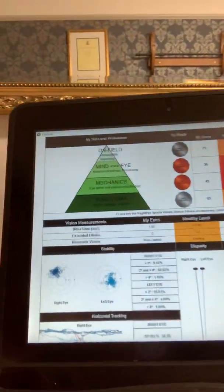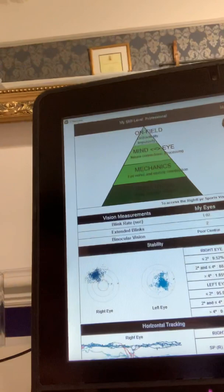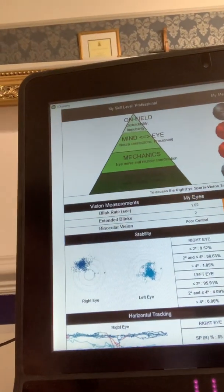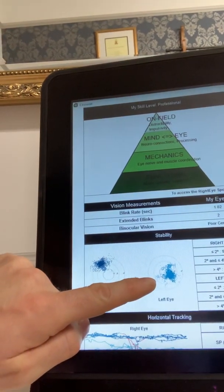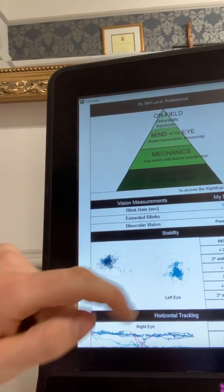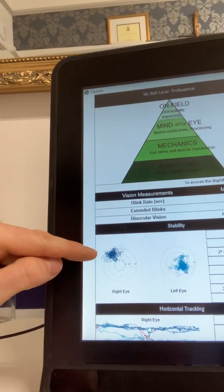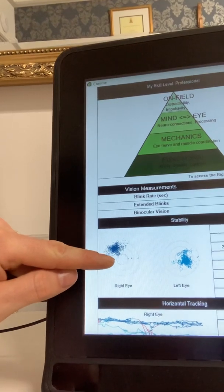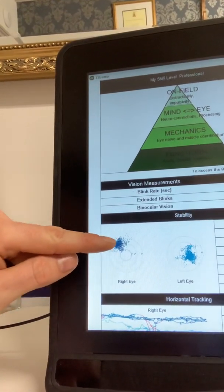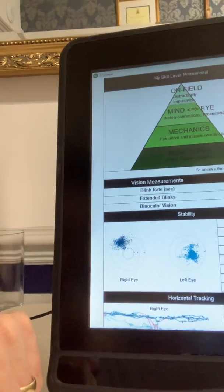If I show you a couple of client results — we can see this one, which is the eye stability test, much like a pattern plate when you're patterning a shotgun. We can see with this individual that their left eye is fairly centered but a little bit random, and the right eye is actually up and out. Where the eyes are looking — which should be in the middle of that ring — they're actually elevated and temporally displaced, and the two eyes aren't working concurrently.